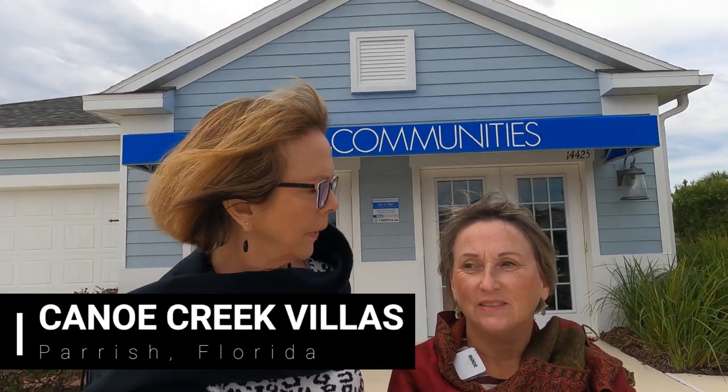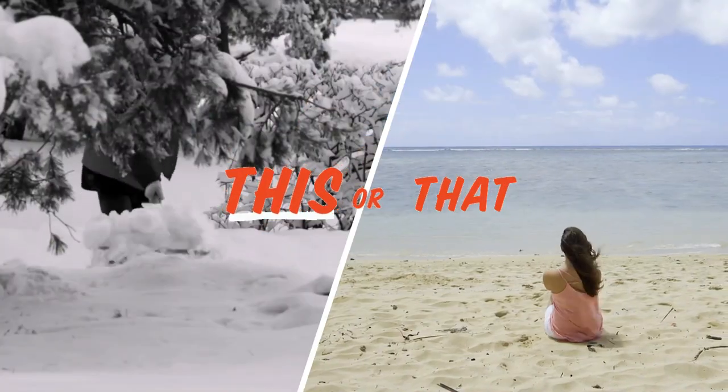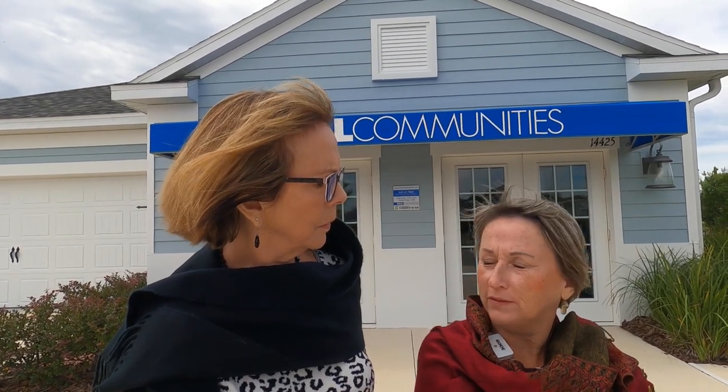We've moved over to Parrish and the Canoe Creek community, and today we're going to look at the villas. We did a video from Canoe Creek a while ago, and at the time you couldn't get a villa to save your life. Now we have villas available. It's a lovely maintenance-assisted neighborhood — 80 of 136 sites sold, so about 56 left to go.